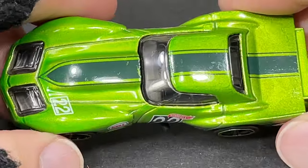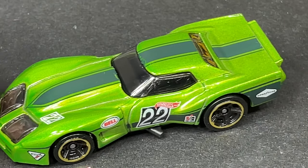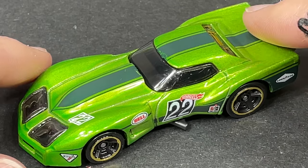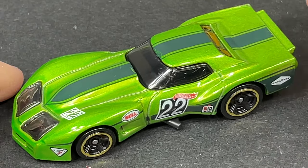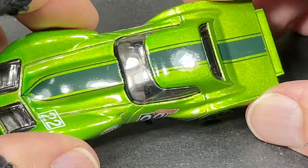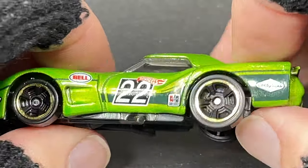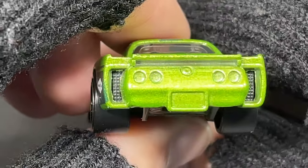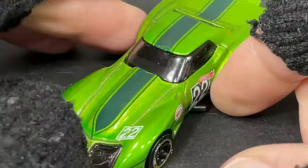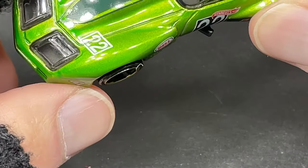This car just looks really good. I think this might be my favorite color for the Greenwood so far. We had the dark blue metallic, we had a light seafoam blue or seafoam green type color, but this one looks really good — this beautiful green with that darker green stripe. It looks really nice.